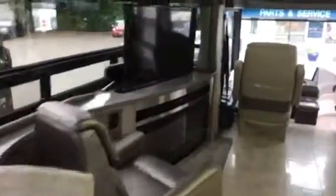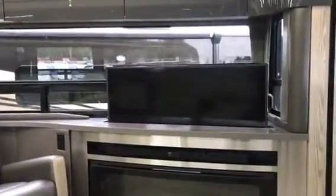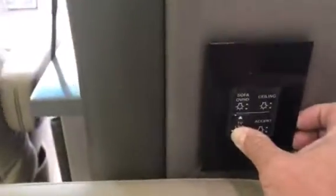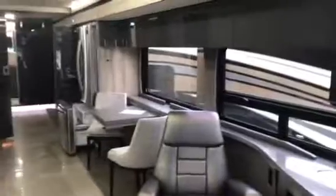That TV, when you're not using it, will go down by just pushing this button right here where it says lift TV and lower. Once you get it down, it has a nice clean look and opens up that window quite a bit. And of course your fireplace. This is the view of the motorhome with the dark interior.